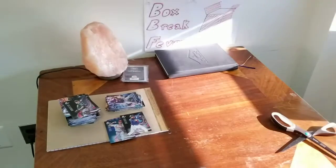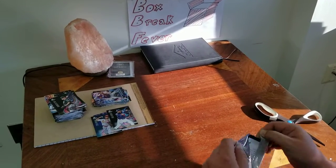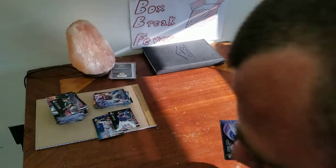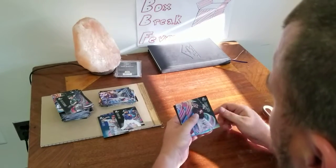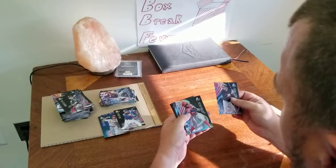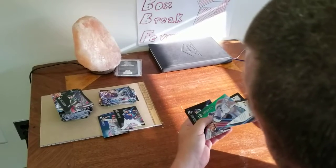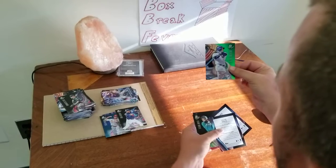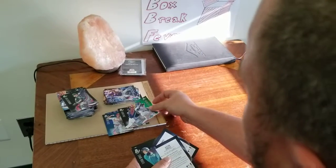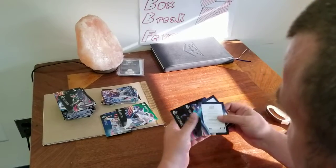Last pack here, guys. Hopefully we get something big, something numbered. Chance Sisko, Victor Robles. Looks like — oh, that's nice — Anthony Rizzo. Looks like a green, numbered at 99. Not bad at all. Evan White and Jaron Kendall. Very good.